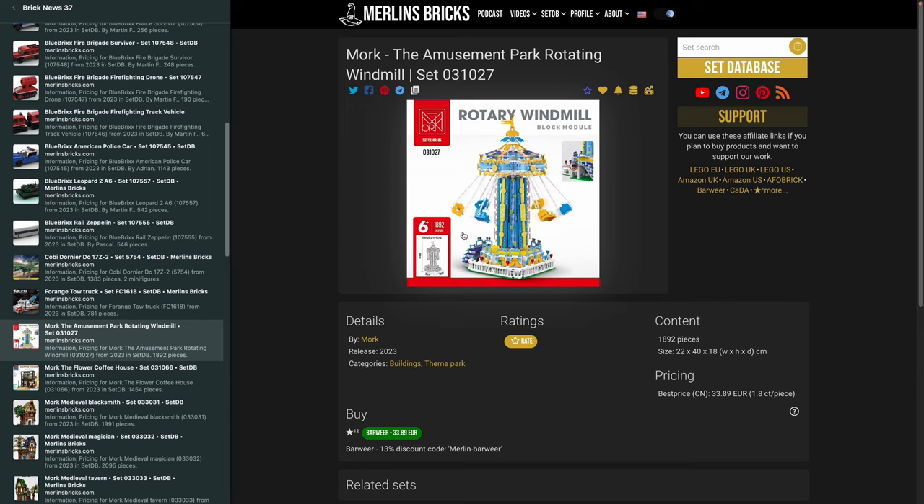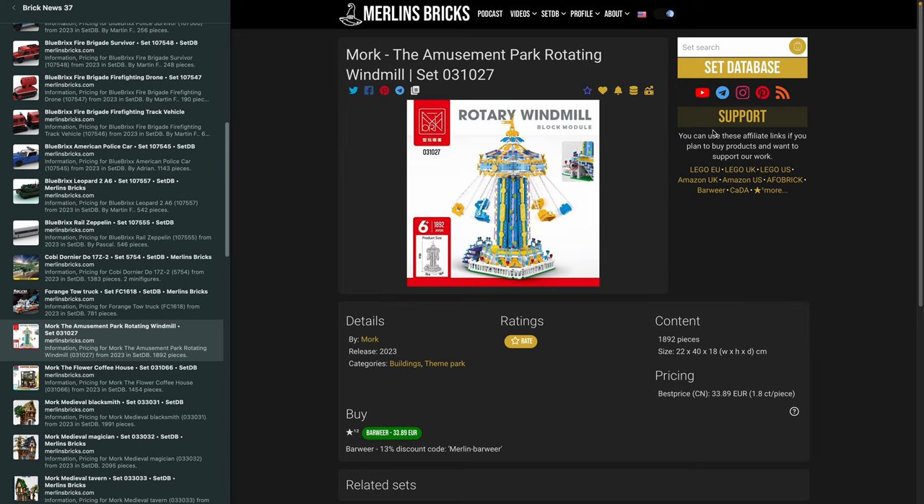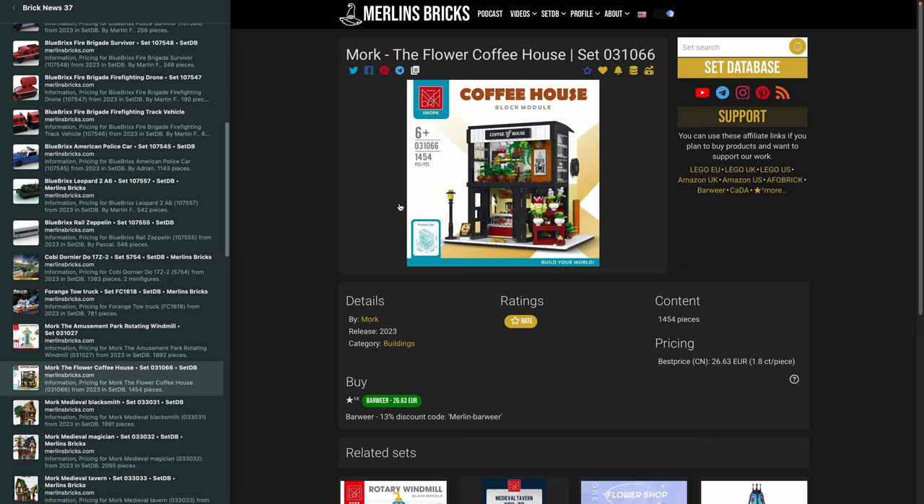Moving on to Morg, where we have a ton of interesting stuff. First, the Amusement Park Rotating Windmill, 31027. This thing is 40 centimeters in height, 22 by 18, and has around 1,800 pieces — not small. If you're into modular-building-sized amusement park or theme park setups, this might be your thing. In Asia you can get it for around 34 euros or dollars plus shipping. Then there's the Flower Coffee House, 31066, 1,454 pieces, available for around 26-27 bucks plus shipping — a pretty good price.